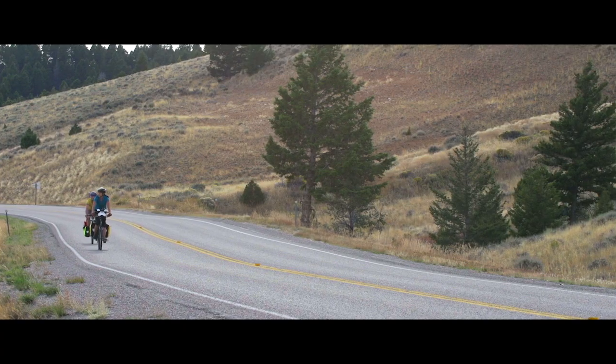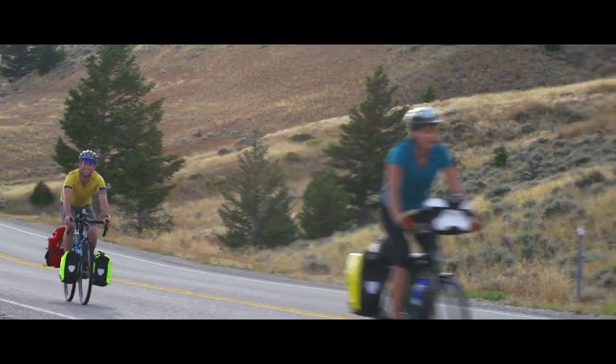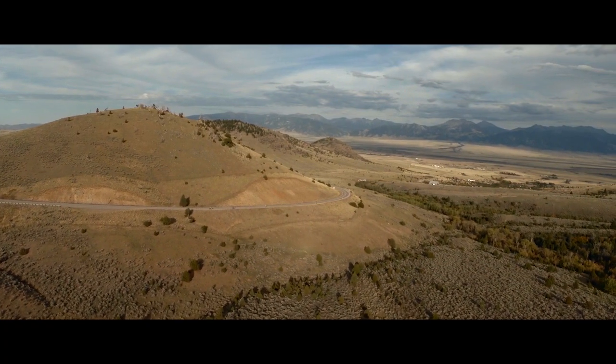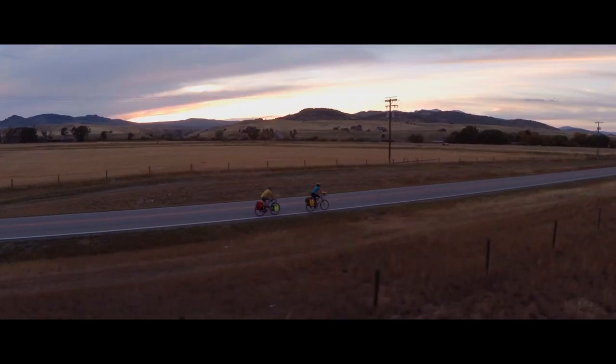I'm definitely inspired to do other trips. Knowing that there are resources out there like the Adventure Cycling maps, and just having this little experience — it makes the whole idea much more accessible.